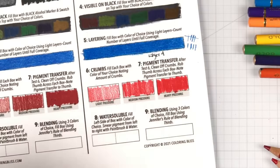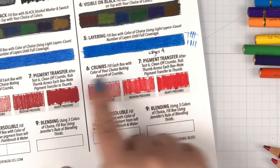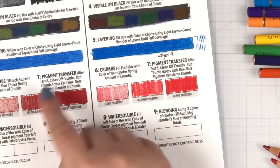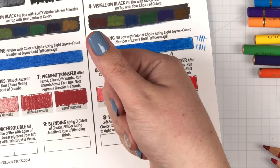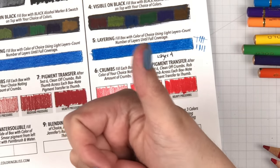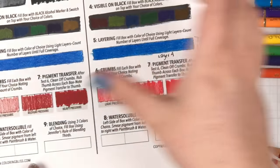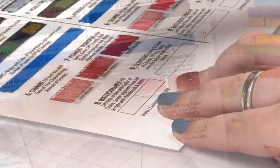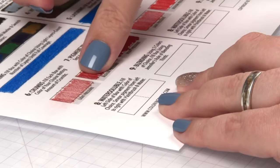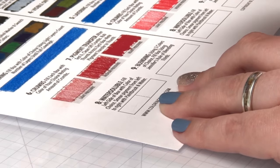Now we just carefully brush off the crumbs from both sides and do test seven, which is a pigment transfer. After test six, clean off the crumbs, rub your thumb across each box, and note the pigment transfer. I'll use my right thumb for the Polychromos and my left thumb for the gold. I don't see anything — maybe a teeny bit? This test is important to me too because a lot of pencils say they are transfer-proof, so we are verifying that.